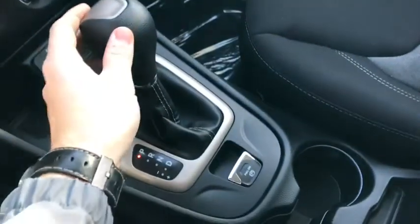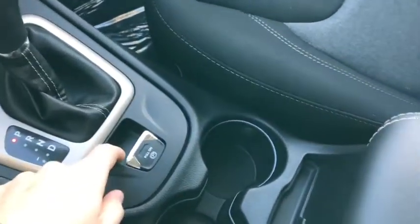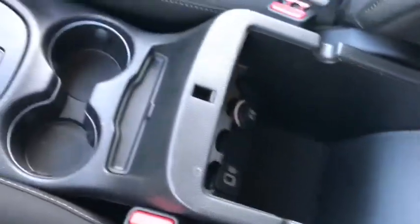Looking in here you have your gear shift. And here you have your parking brake button that you just push down to put it on and pull up to release it — pretty nifty. And then you have your center console with two compartments, another USB input and another power outlet.